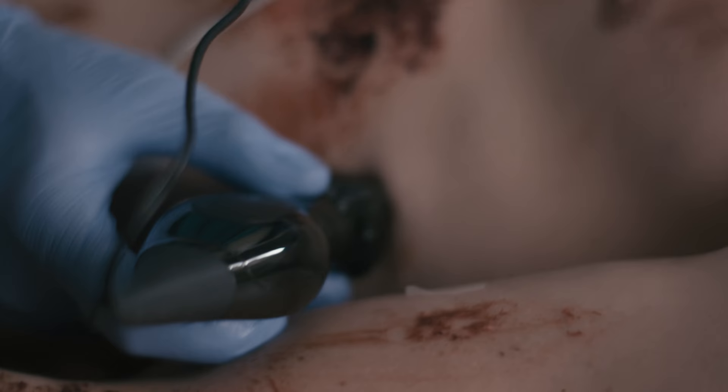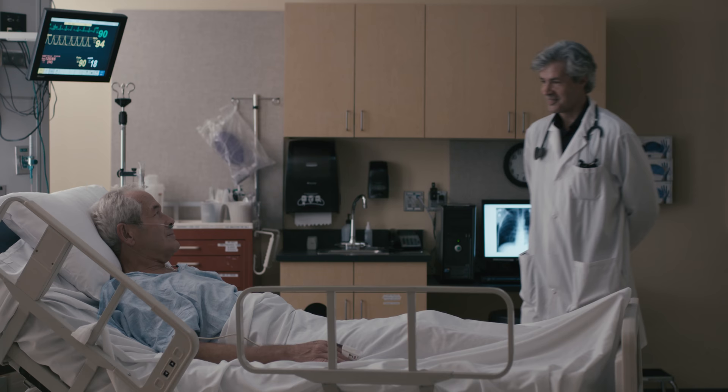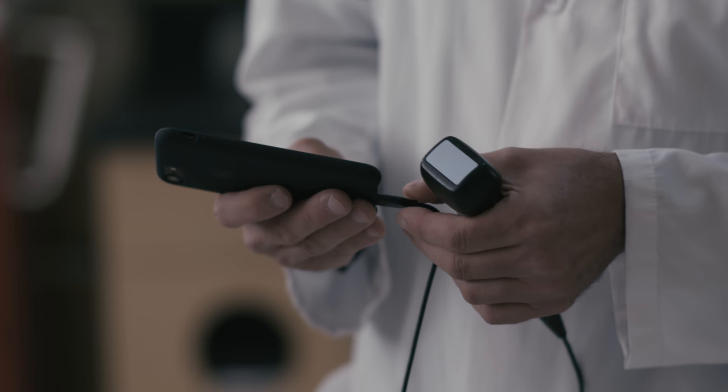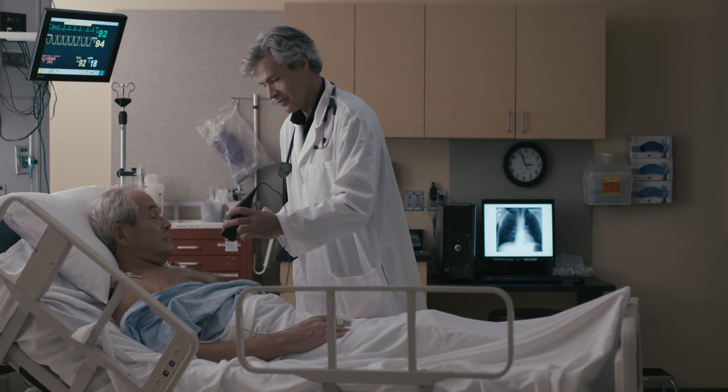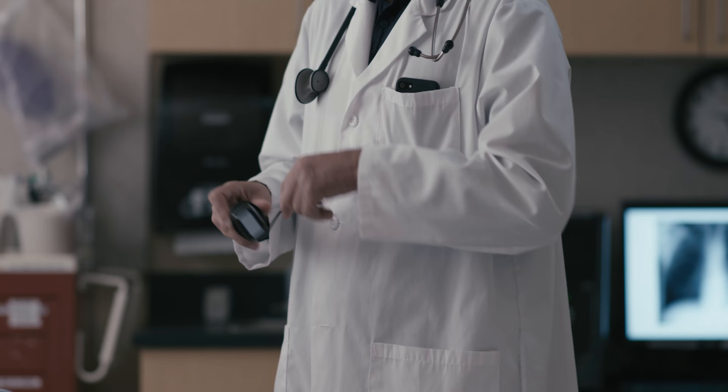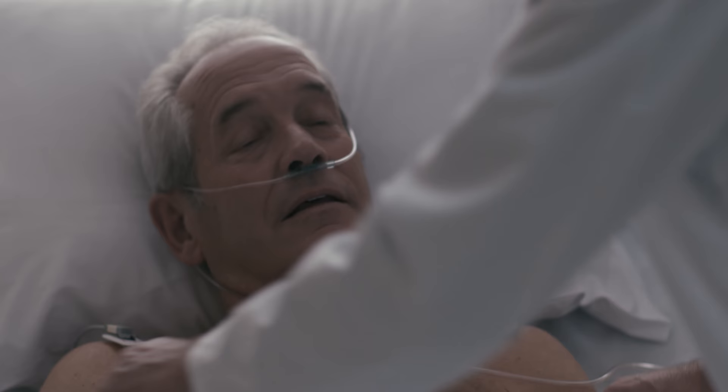The Butterfly IQ is designed to save time and improve outcomes. The price is affordable for a clinician — a fraction of the cost of other systems — so you can buy one for yourself, or your hospital could afford to buy a fleet of devices. The IQ uses a single transducer to image the entire body, so you don't waste time changing or searching for a transducer. It literally fits in your pocket and connects to your mobile device, so it's there when you need it.